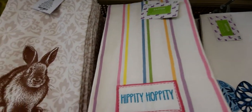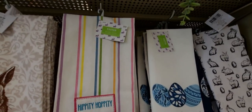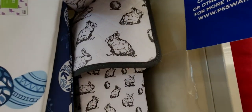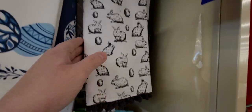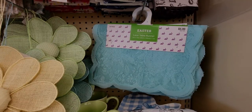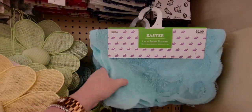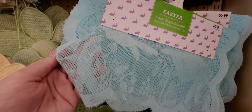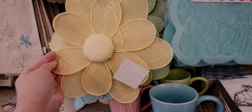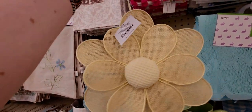This one is 69 cents — so cute, 'Hippity Hoppity.' This dish towel set is a dollar — I love it, with the bunnies and little pom-poms. These lace table runners are 59 cents — beautiful lace. These little flower ornaments or wall hangers are 49 cents, in different colors: blue, yellow, green.